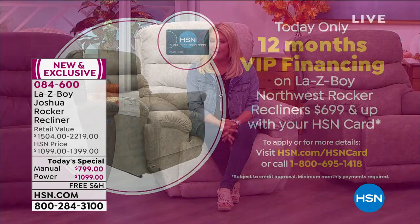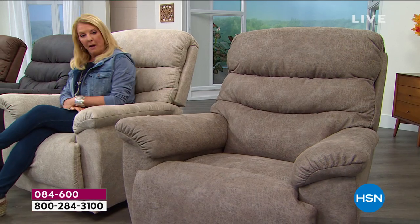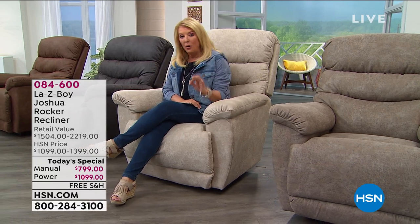Why not get infinite comfort, right? That's what it's going to offer you. I'm also talking about VIP financing because that's pretty cool too. You have 12 months to pay this off. All you have to do is get out that HSN card and use your card — it basically comes out to $91.58 for the power or $66.66 for the manual. We've got a lot more to get into, and there are a lot of great things and features that they've done only for you shopping here at HSN.